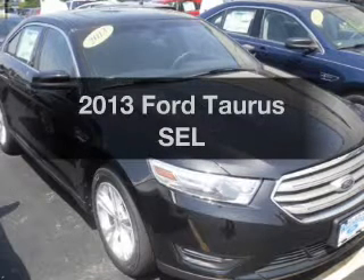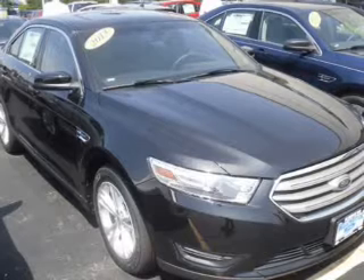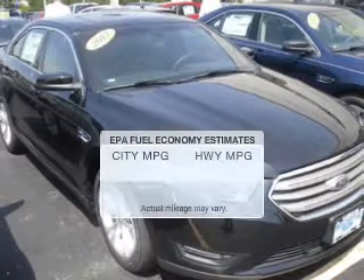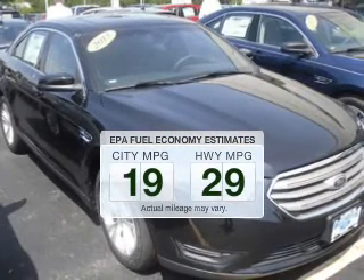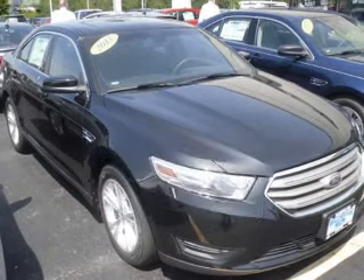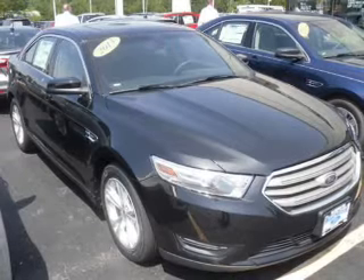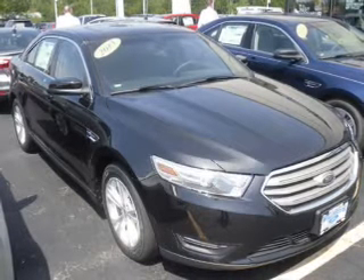Imagine yourself in this 2013 Ford Taurus. If you're looking for a first-rate auto, this one could be yours today. In the city or on the highway, you'll spend less time at the pump with this fuel-efficient vehicle. The powertrain includes front-wheel drive with a solid six-cylinder engine connected to a smooth-shifting six-speed automatic transmission.